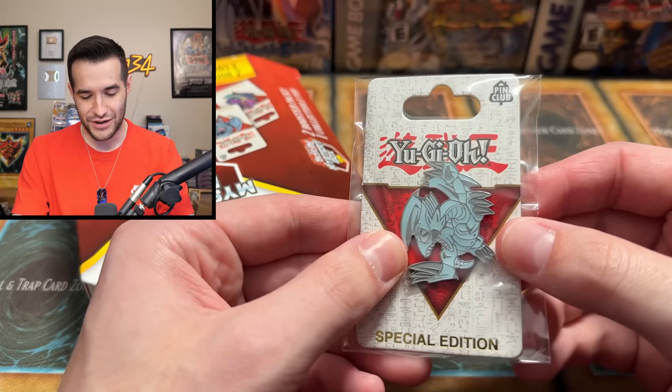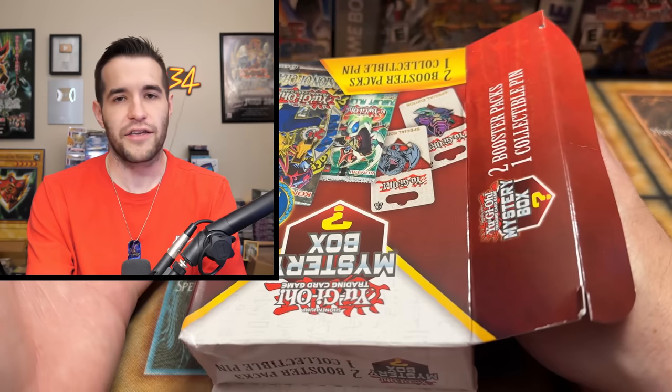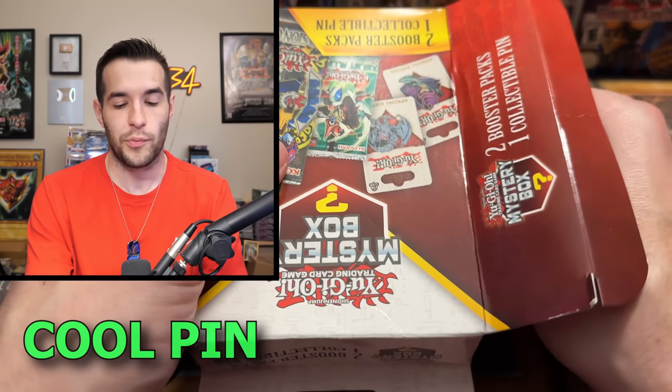Start with the pin — that's a good one. Blue-Eyes Toon Dragon! Very cool pin. Now we have packs. We got to value that at something — it's a couple bucks at least.